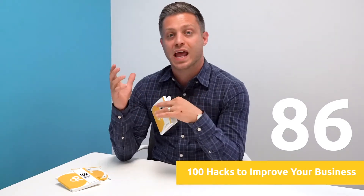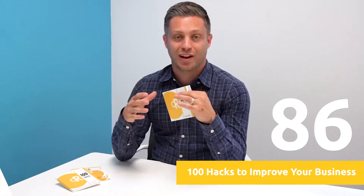Hack number 86 — marketing videos made easy. If you want to do it yourself and make some cool marketing videos but don't have the budget for a high-end animator, check out GoAnimate. You can use their pre-built templates of characters and actions to actually make cartoons that explain what your business does and how you operate.